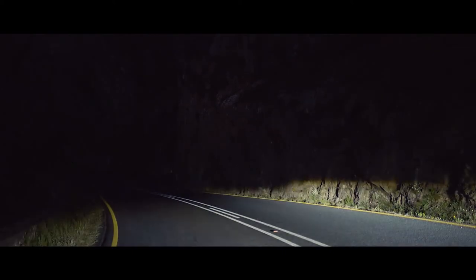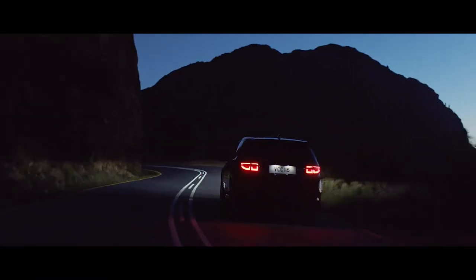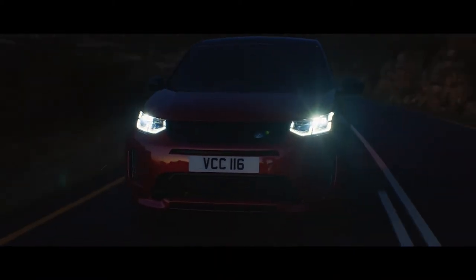The optional matrix LED headlights are not just striking to look at. The adaptive driving beam illuminates the road ahead with an impressive range. The system cleverly optimizes high beam use, blocking segments of the beam to help avoid dazzling any vehicles ahead without needing to dip the beam and lose light.